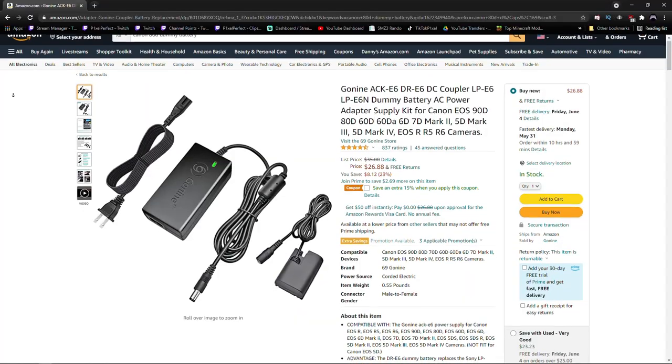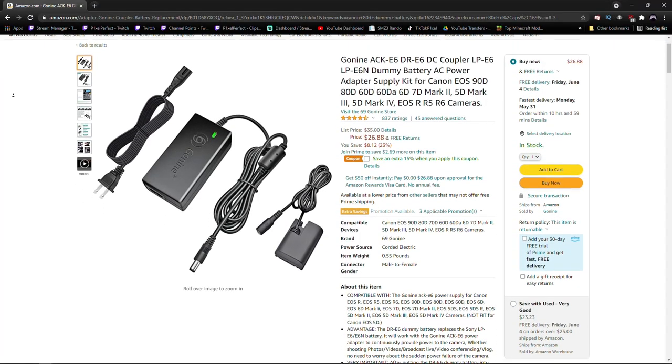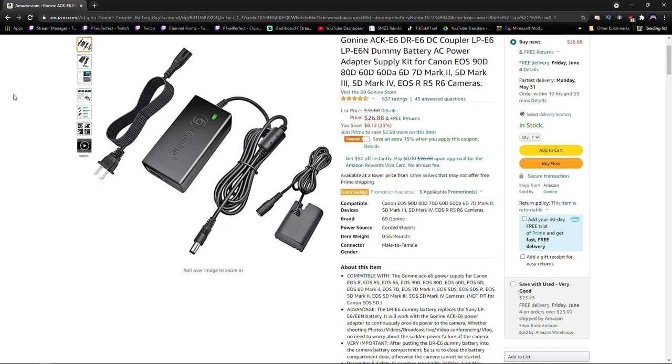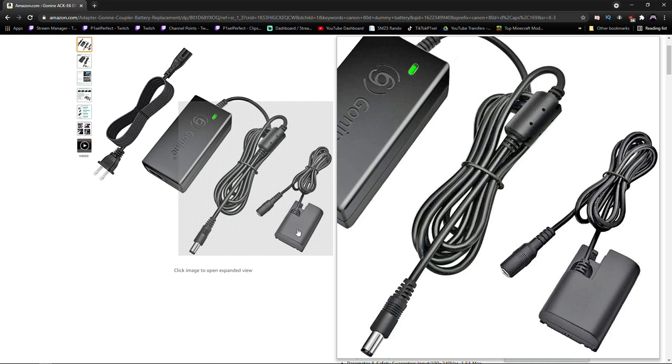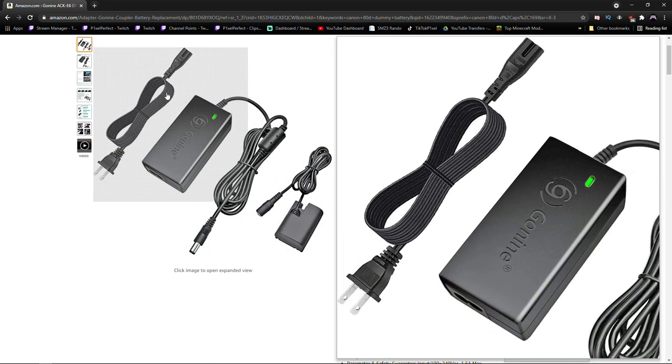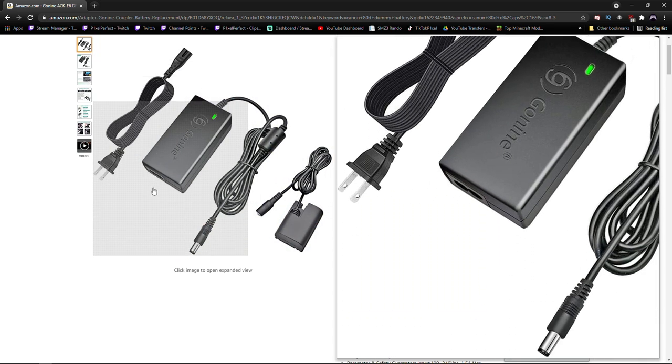The third accessory you're going to need is a dummy battery. This looks basically like a battery that plugs into the camera, but it actually plugs into the wall to give you continuous power. It's going to look like a laptop charger with a little battery that replaces the one that comes with your camera — just pop it in and your camera will be able to run continuously without worrying about the battery draining. Those were the easy three accessories you need no matter what camera you get.